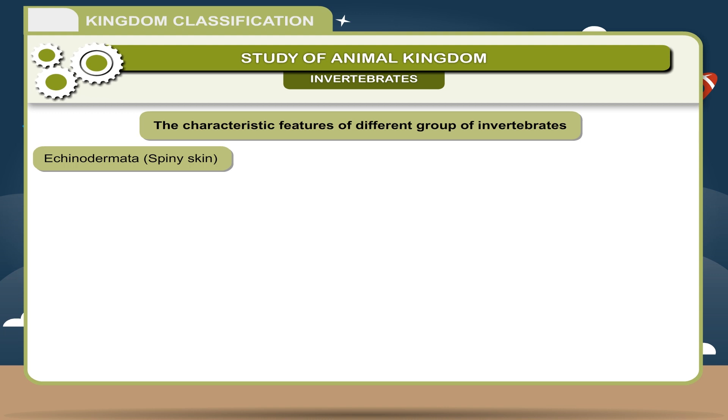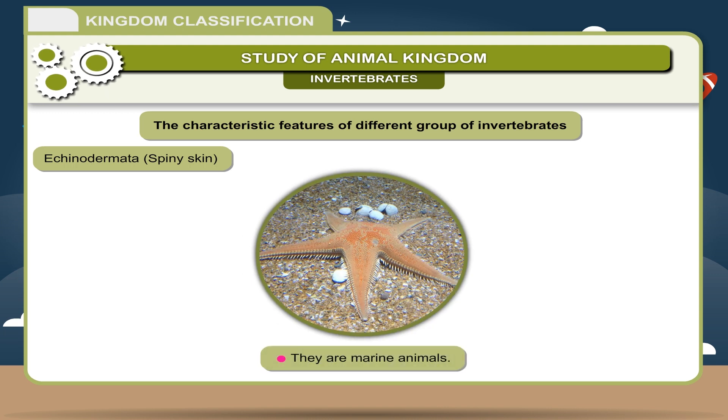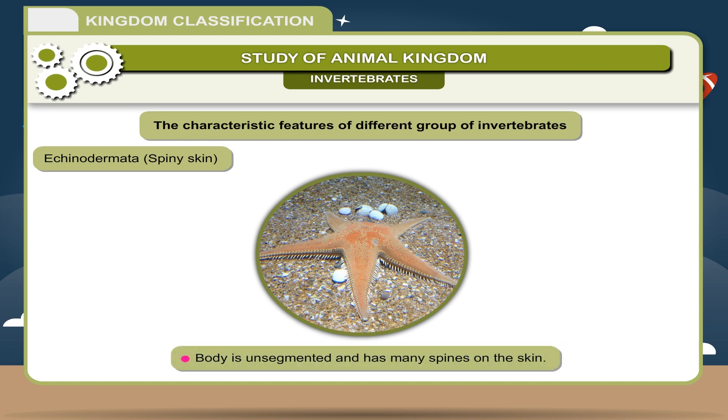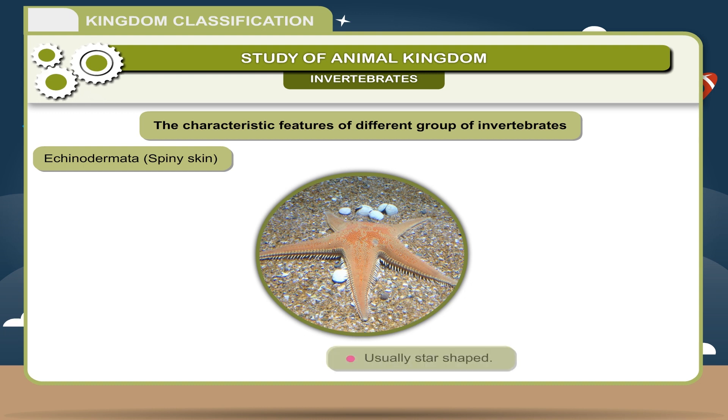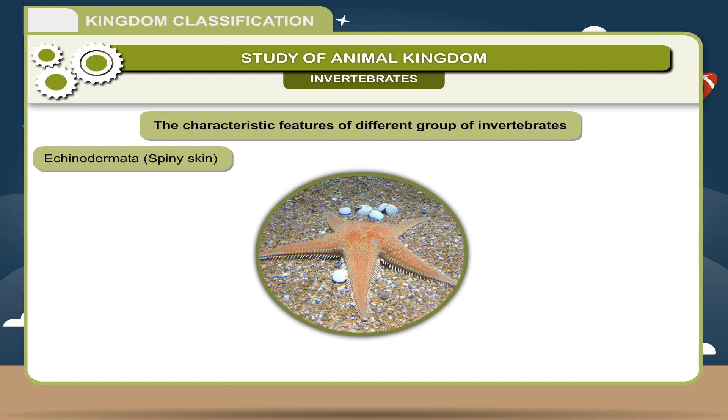Echinodermata — Spiny skin: They are marine animals. Body is unsegmented and has many spines on the skin. Usually star-shaped. They possess a mouth on the lower side and anus on the upper side. Examples: Sea urchin, Starfish.